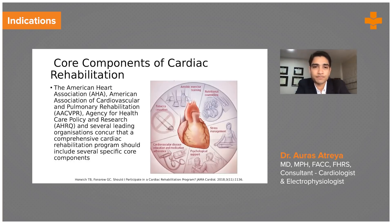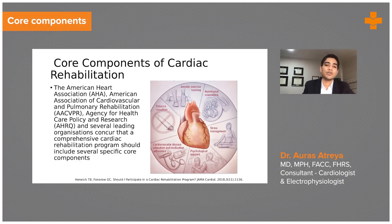Let's look at a few core components of cardiac rehabilitation. The AHA, the AACVPR, and the AHRQ — leading organizations I previously mentioned — have all performed a great deal of research on cardiac rehabilitation, its utilization, and its benefits. There are several core components we can discuss. Aerobic exercise training is critical.